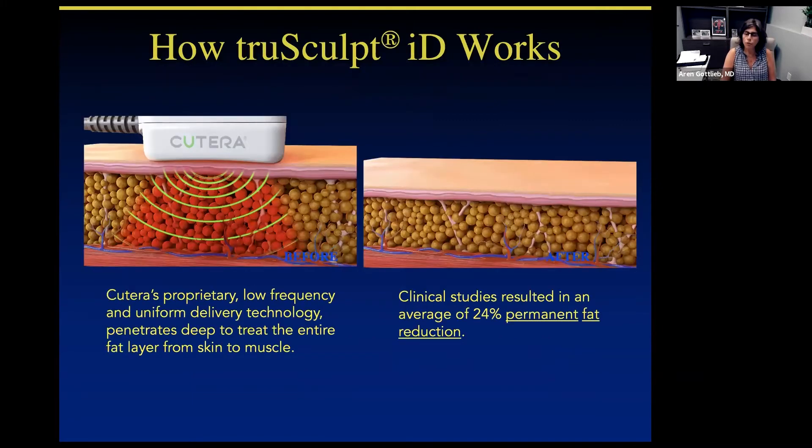TrueSculpt ID works by using a revolutionary monopolar radiofrequency technique that penetrates from right under the skin layer, through the fat cells, all the way down to the muscle. It has been shown clinically to reduce permanently the fat cells up to 24% per treatment.